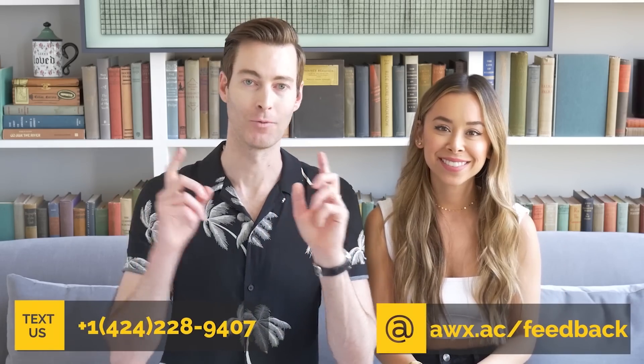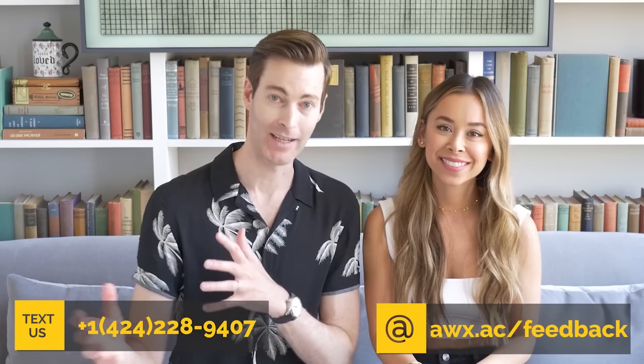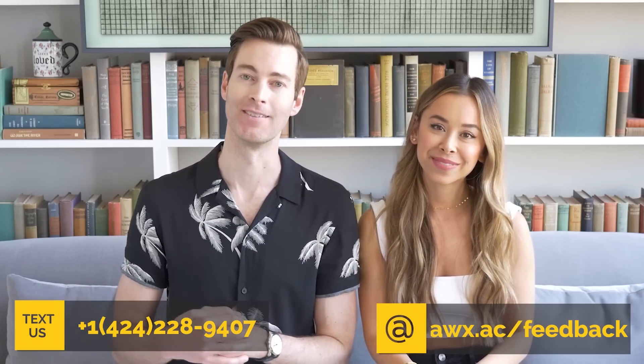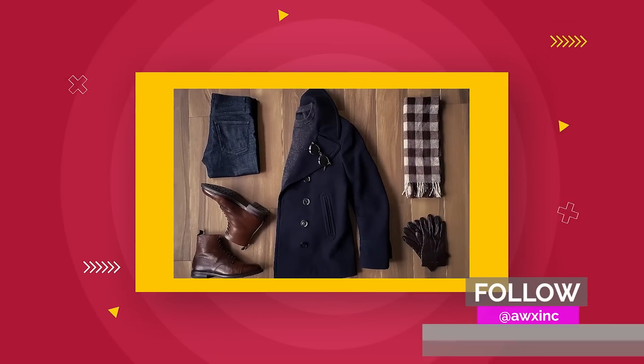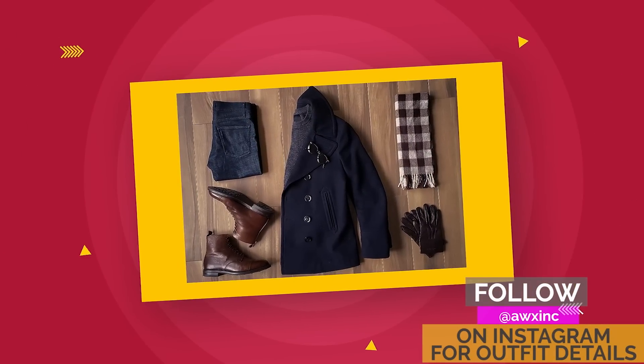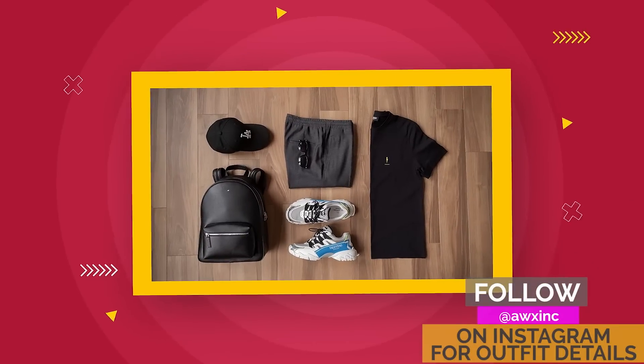If you have any questions regarding whether you're pairing patterns correctly, definitely hit us up via text or email, instructions are on the screen. The next way to add some personality into your outfits — and one that I absolutely love using with my clients — is adding some accessories to your look. An easy, inexpensive way to add that personality is through your watches, ties, tie bars, jewelry, rings, hats, sunglasses, belts, and shoes.